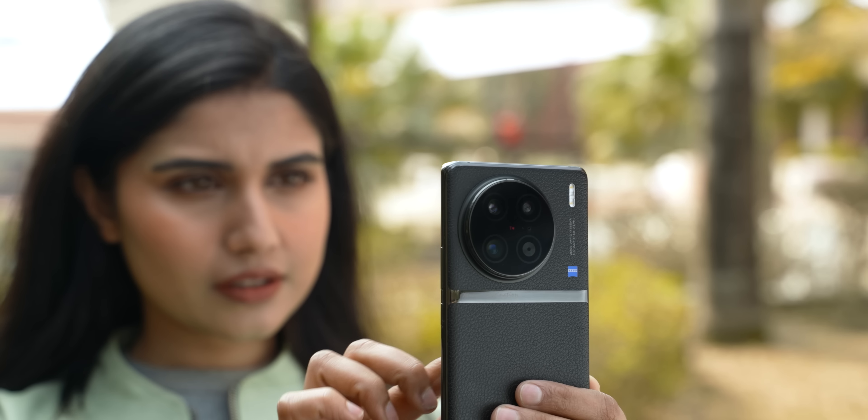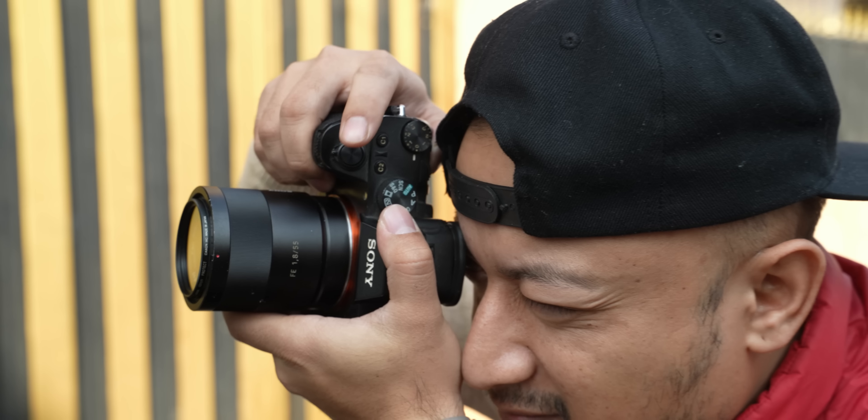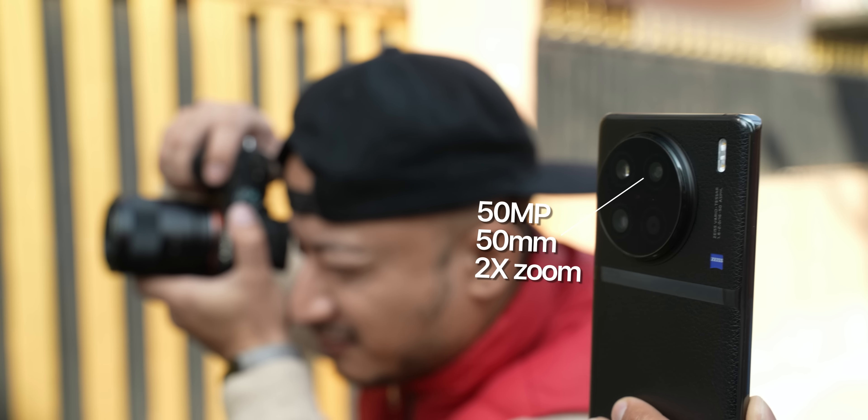The first thing I absolutely love about the X90 Pro's cameras is how great its portraits are. Usually when it comes to shooting human subjects, iPhones, Pixels, and Samsung phones come to mind, and Chinese phones were never actually in the same league. But the Vivo X90 Pro has genuinely surprised me. 50mm lenses are widely regarded as one of the best options for portraits, and the X90 Pro's 50MP portrait camera with a 50mm equivalent focal length takes absolutely stunning shots.